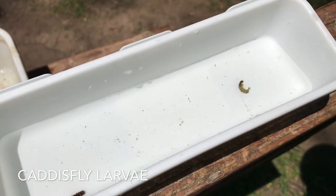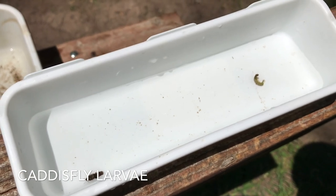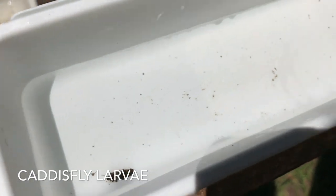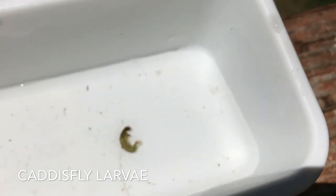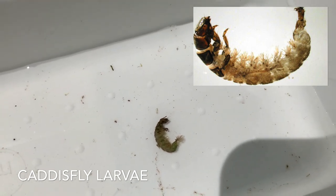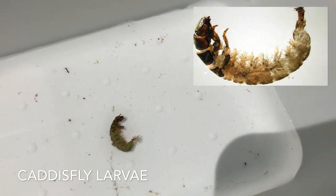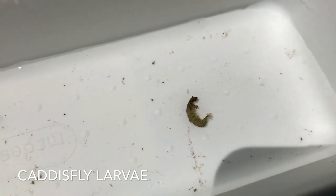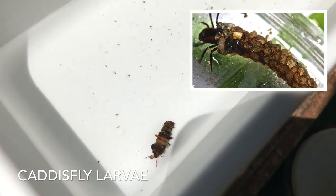Here we have a couple of different types of caddis fly larvae. The one you're looking at there with green is a net builder — that one builds a little net and lets the food come to him. He doesn't make a shell around himself, he just has his little net that looks like a little soccer net, and the food comes to him and he eats it that way. This guy over here, you can see he's poking his head out.